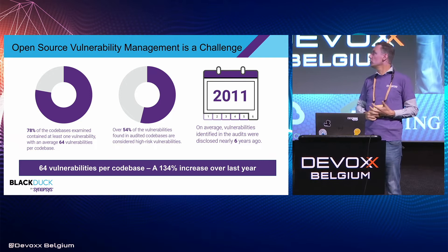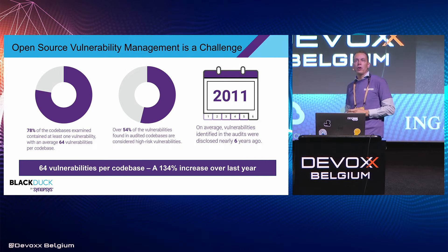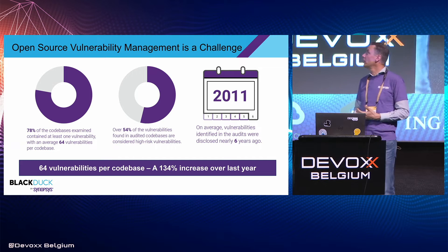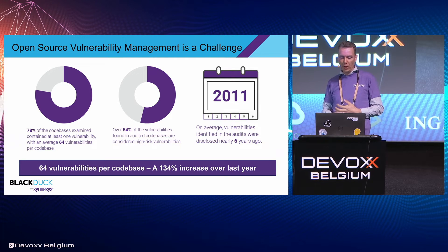Open source vulnerability management is a real challenge, supported by our own research. In those audits, 78% of code bases had at least one vulnerability, but the average was actually 64. You can argue not all are exploitable in context, but probably quite a few are. Over 55% of vulnerabilities found were considered high risk. And on average, the vulnerabilities identified had an age of about six years — six years after public disclosure, they still hadn't been dealt with properly.